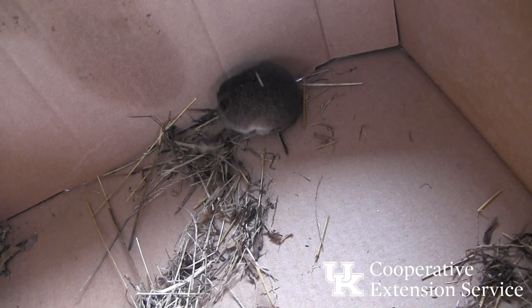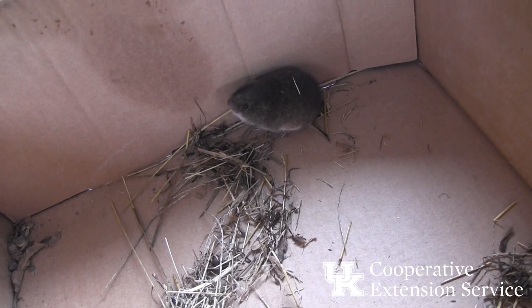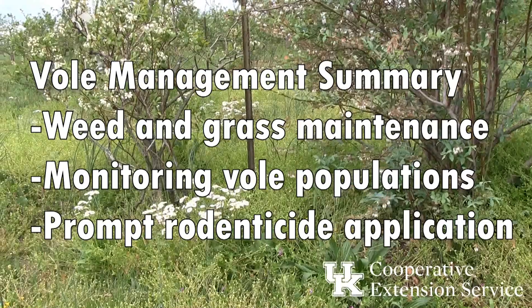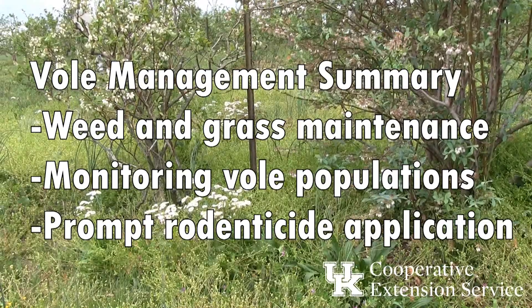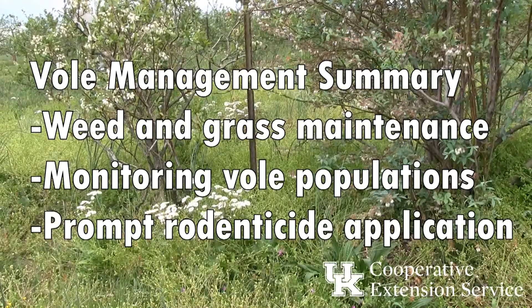Vole management really needs to be ongoing. Consistent weed and grass management in the blueberry planting and surroundings, monitoring vole populations, and applying rodenticide promptly can prevent large population outbreaks and minimize their feeding damage.